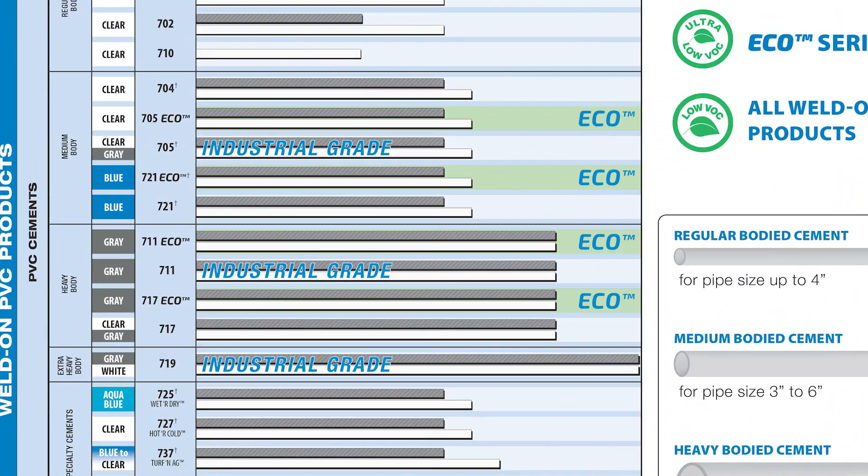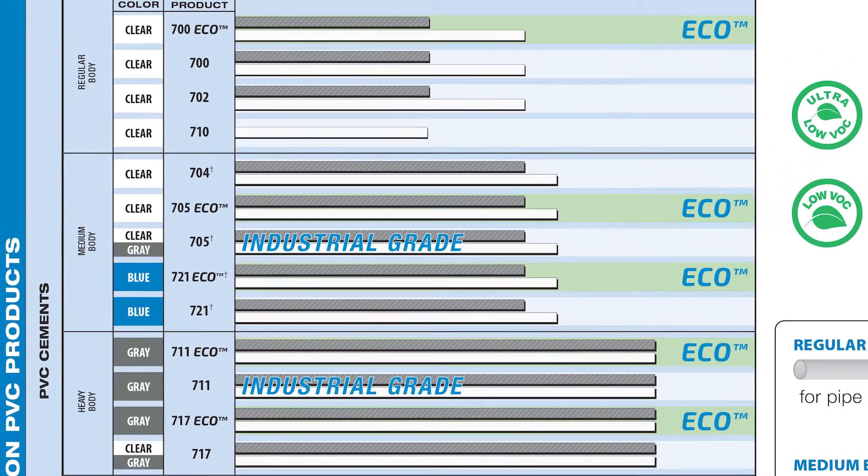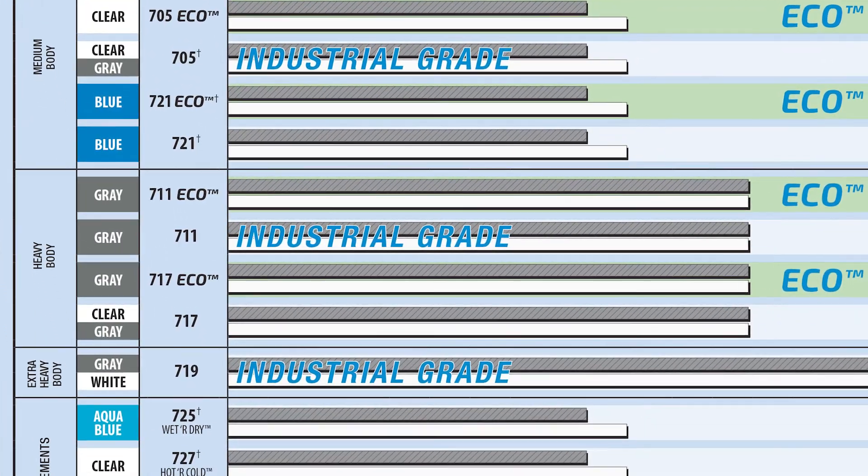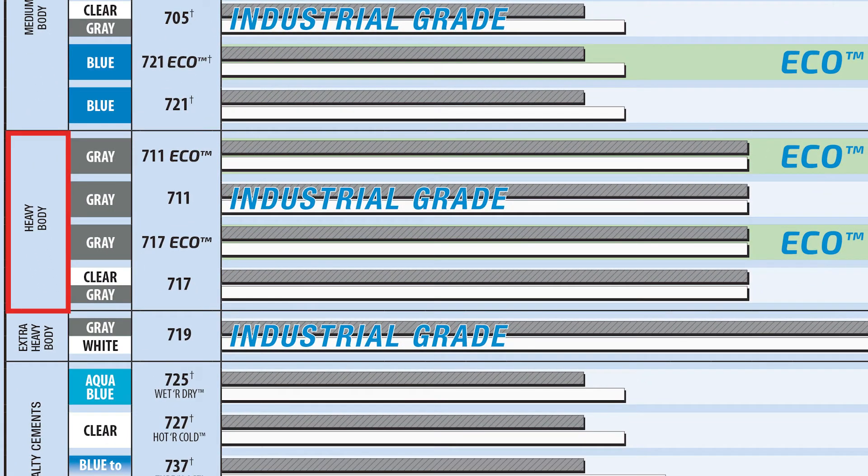let's assume that you have an agricultural irrigation project where you will be working with PVC pipe and fittings. The pipe diameter is 6 inches, so a heavy body would work best. Since a heavy bodied cement provides the desired viscosity and medium set time, you have narrowed it down to 711 and 717.